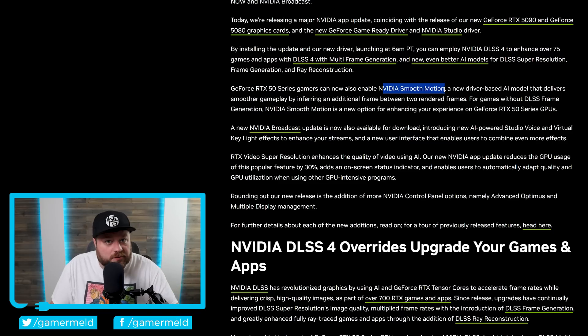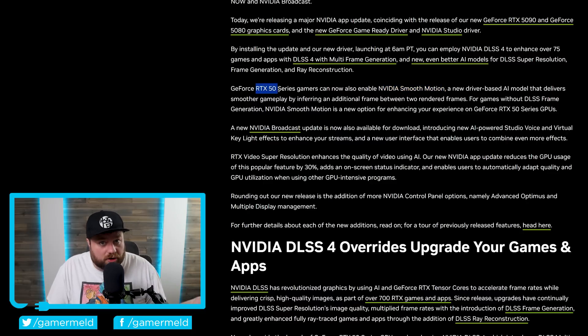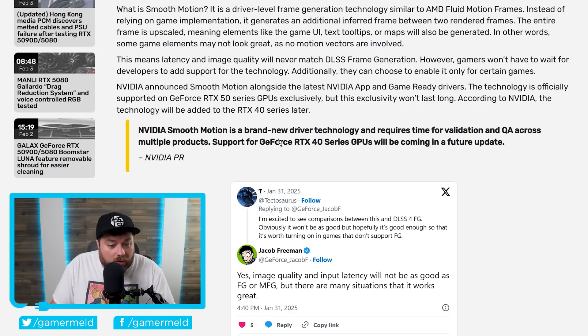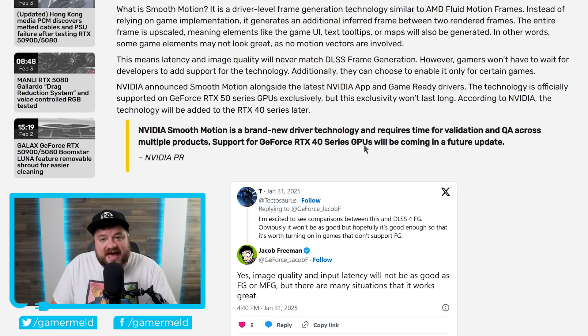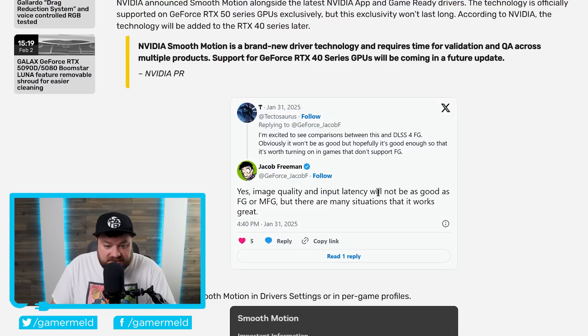But like I originally went over, it's only supported on their newest RTX 5000 cards. Luckily, I have a big update on that, because according to an NVIDIA rep, support for the GeForce RTX 40 series GPUs will be coming in a future update. That's obviously great news for anyone who purchased one of their current gen cards. I will say that the NVIDIA rep does mention it's not going to be as good as regular frame generation or multi-frame generation, but it should be a nice option for games that don't support those.